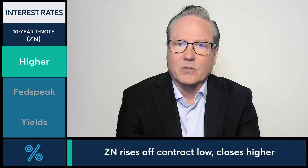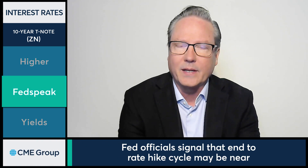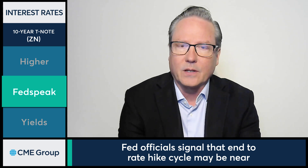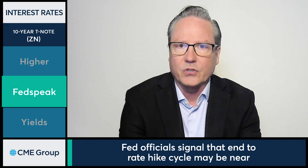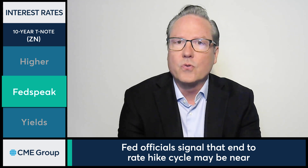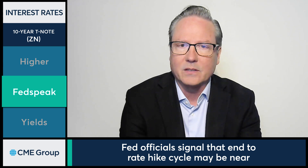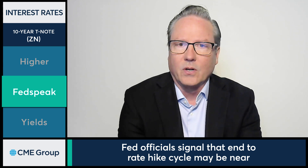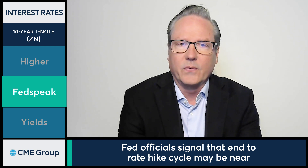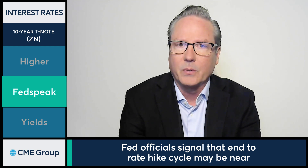Looking at some of the driving factors, there are a couple things here. Number one, Fed officials talking this morning — indicating, at least from one of the chief officials, that she feels we're closer to the end of the hiking cycle, and with that, the market reacted positively. Also, a digestion of the jobs data from Friday, as it did come in below expectations.